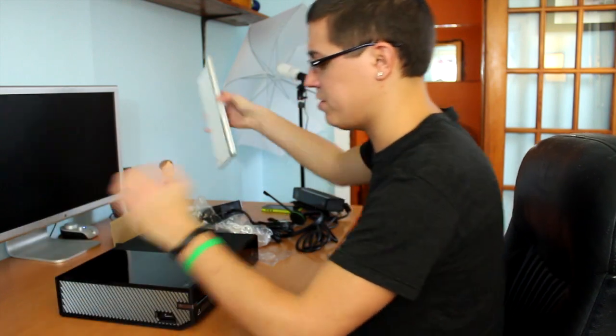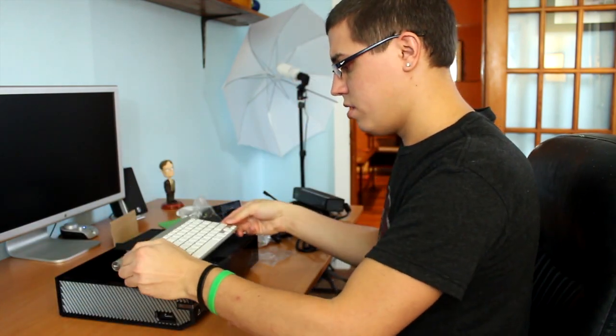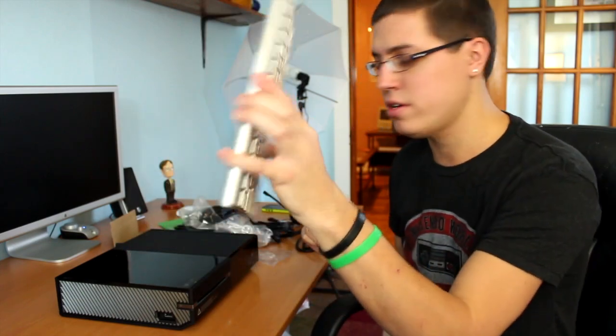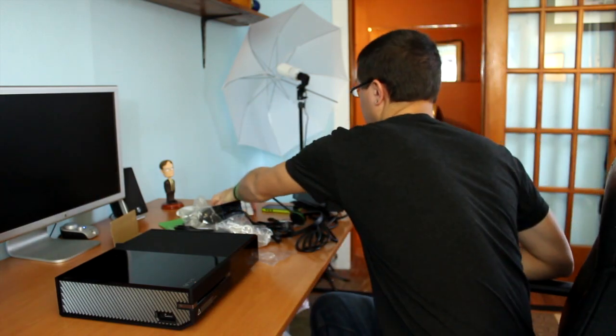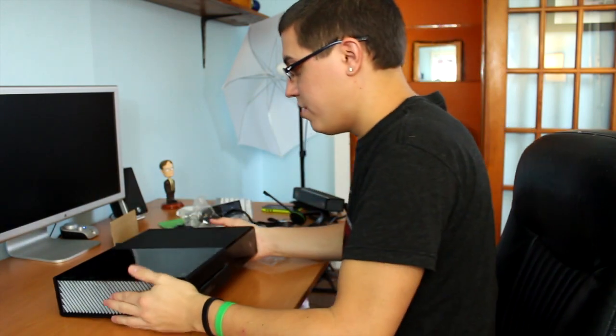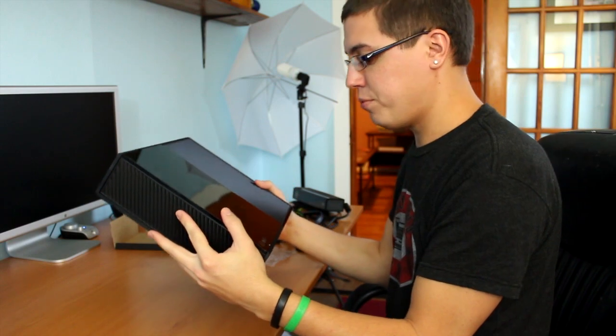Let me put my Apple keyboard on top for a size reference. It stops at the keyboard and you have about this much extra space. So if you want a size reference, get out your Apple Bluetooth wireless keyboard and add this much on — that's how wide the Xbox One will be in your entertainment center. This is pretty cool looking.